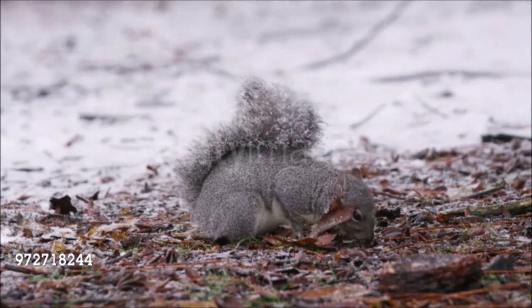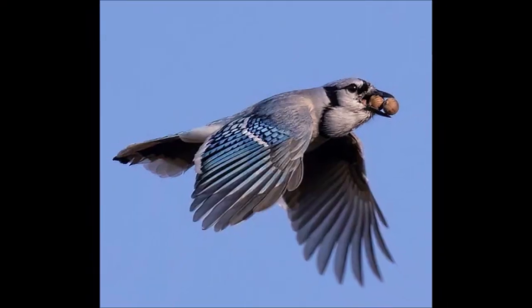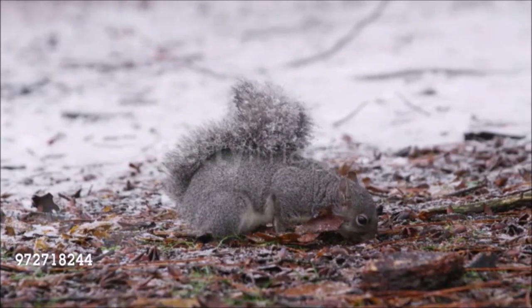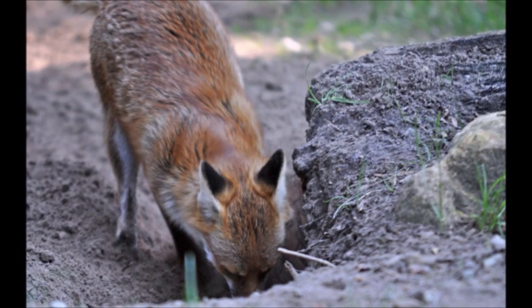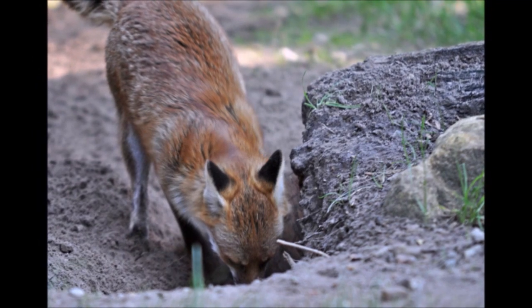Food storage, or caching, is practiced by many forest birds and mammals. Jays bury acorns in the ground, while acorn woodpeckers store them in trees. Squirrels bury seeds of all kinds, and red foxes bury anything that is even remotely edible, from half-eaten remains to food wrappers and discarded shoes.